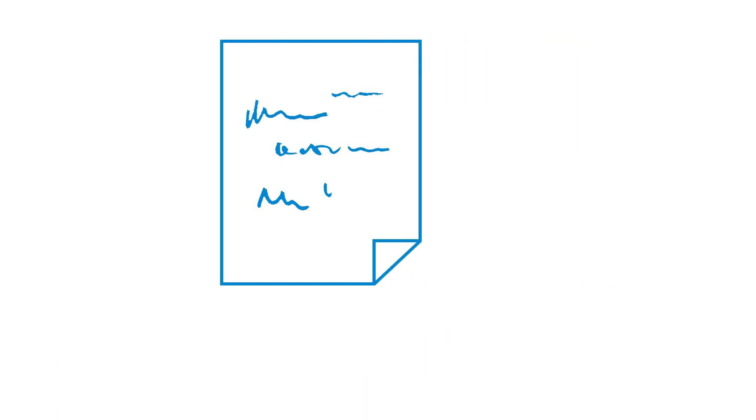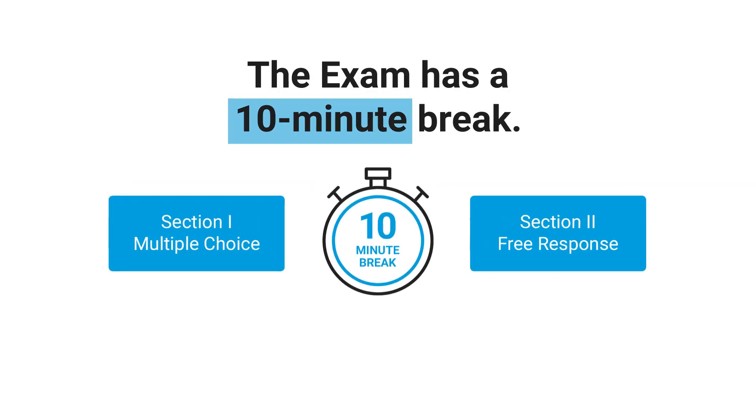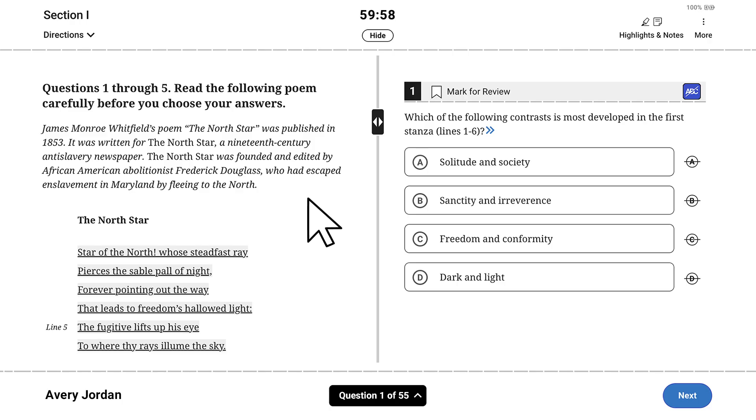Students will be given blank scratch paper at the beginning of the exam they can use to help them solve multiple-choice questions or outline or plan their free response answers. Most digital AP exams consist of two sections, and some include a part within the section. Each section and part is timed separately with a 10-minute break between the sections. What does the exam experience look like for a student taking a fully digital AP exam? Let's begin with Section 1 multiple-choice and use AP English Literature and Composition as our example.